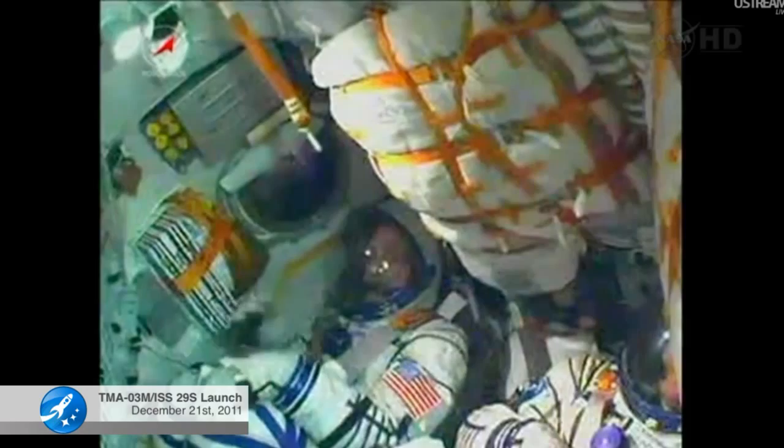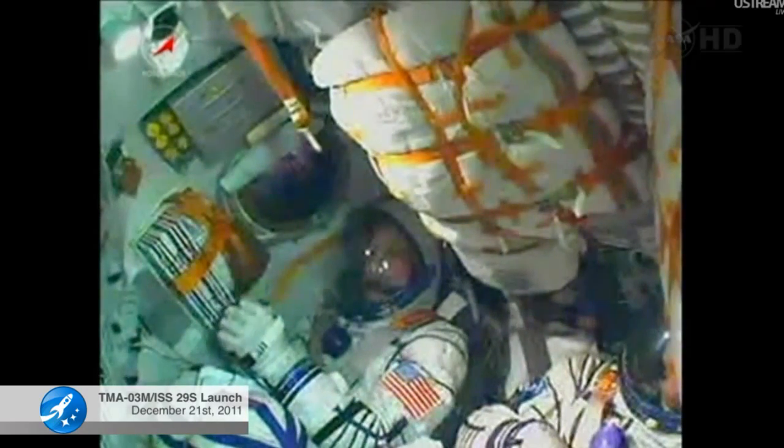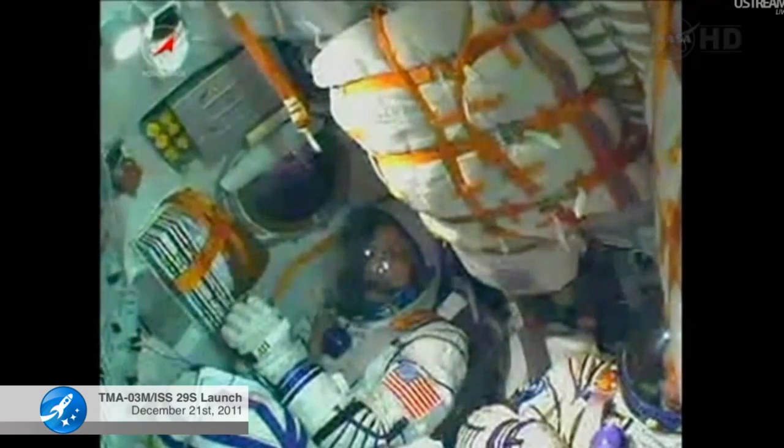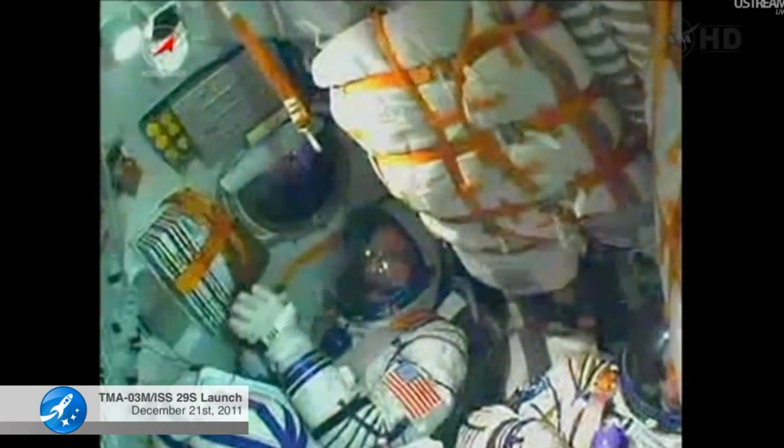We're at 4 minutes 45 seconds. The core booster is about to burn out and separate at an altitude of 105 miles. Once that core stage has completed its job, the third stage will ignite.